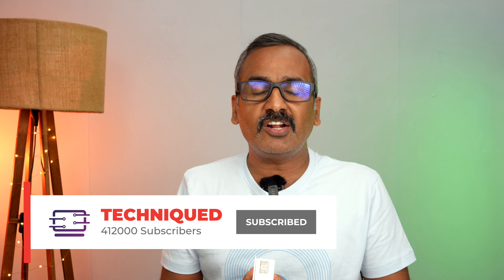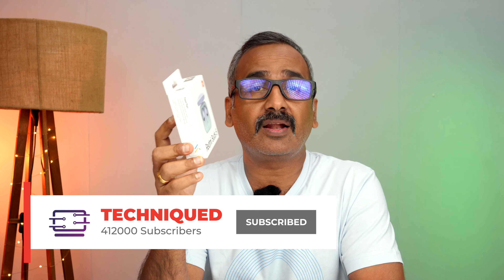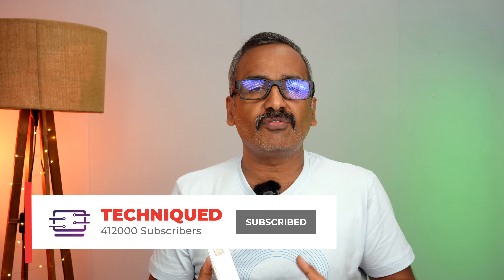Before getting into the video, if this is your first time on this channel, do hit that subscribe button and also hit the bell icon to get notified of all the videos we publish. So let's begin. Redmi has been launching budget earphones for quite some time, under both Xiaomi and Redmi branding, with Redmi being more budget-friendly. This one is at 2,999 rupees.